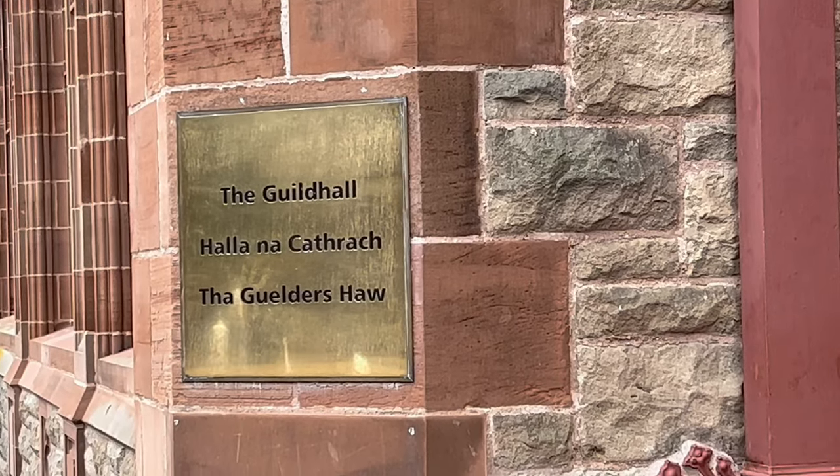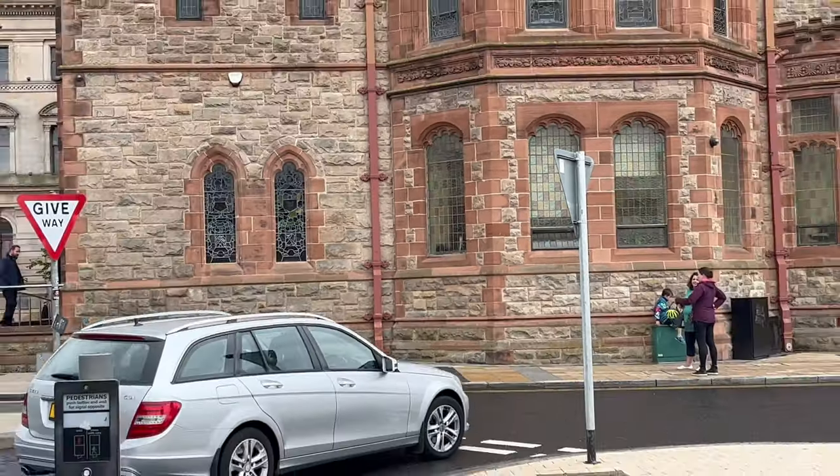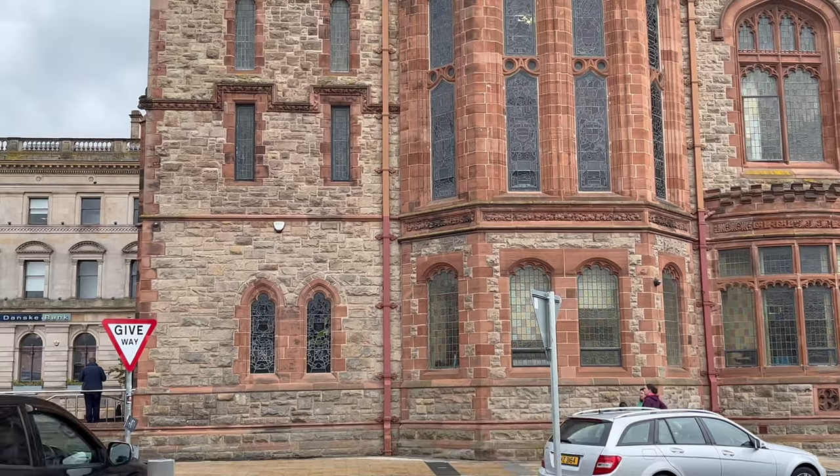Here we see the Guildhall, which is a historical place to visit and is steeped in history. It depicts the deep-rooted rivalry and history between both Catholics and Protestants.